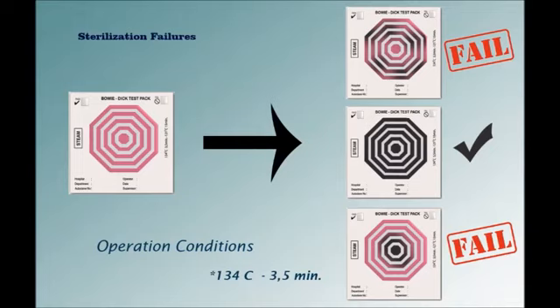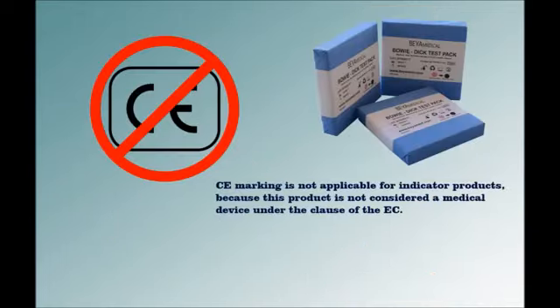Behamedicar Bowie-Dick test packs are manufactured in the absence of lead or other heavy metals. CE marking is not applicable for indicator products because this product is not considered a medical device under the EC classification.